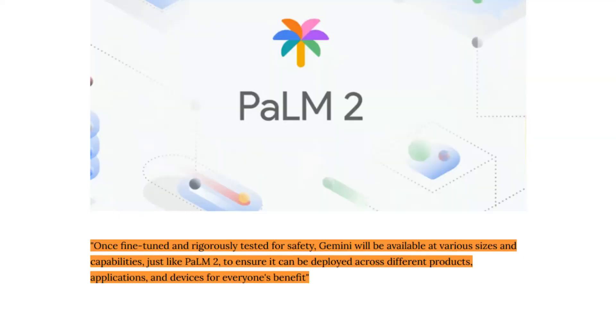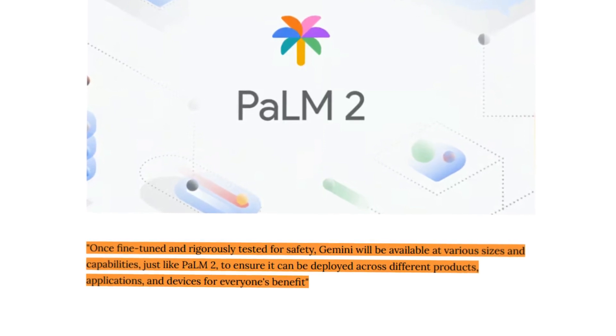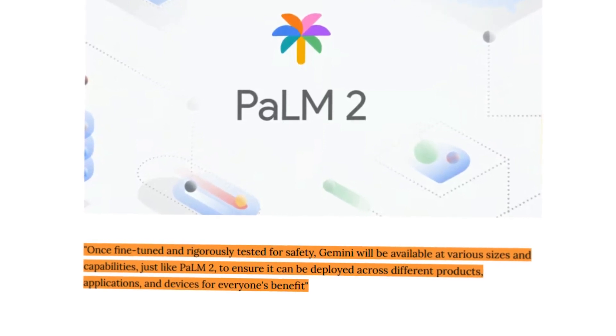Once fine-tuned and rigorously tested for safety, Gemini will be available at various sizes and capabilities, just like Palm 2.